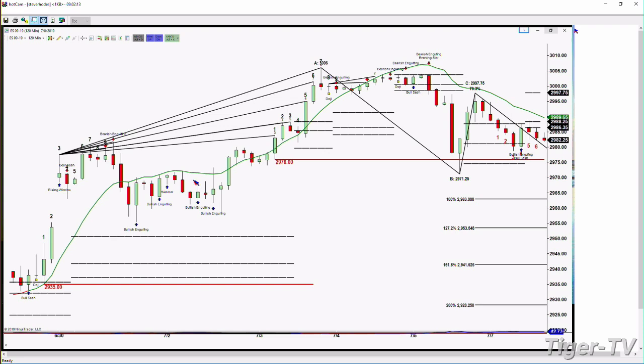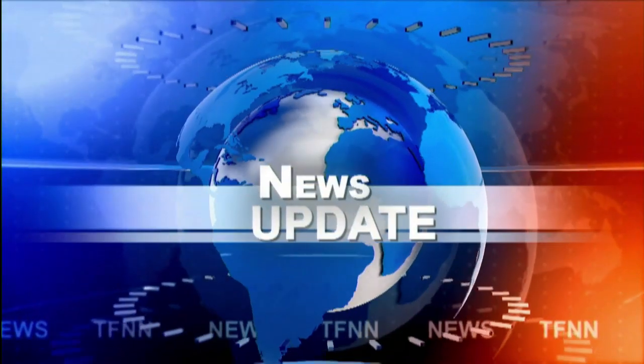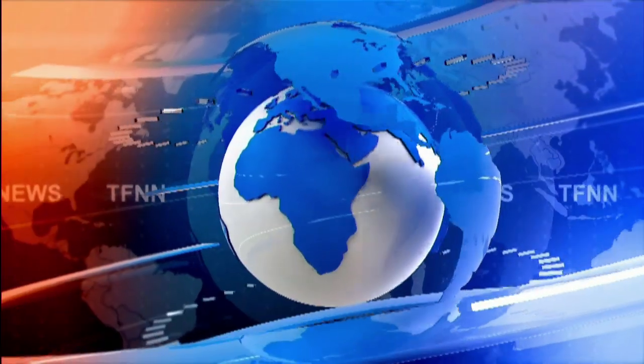Inside the NQ, the number you're going to be watching today is 7,797.25. That's the price point that price must close below in order for the market to begin moving to the downside. Thanks for being here — stay tuned for another great programming hour. Larry Pesavento is coming up next. Have a magical Monday, this is Steve Rhodes, we'll see you soon.